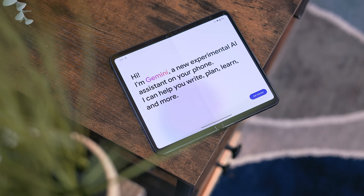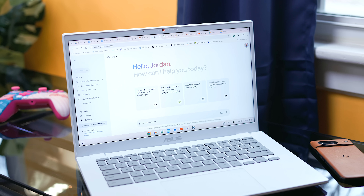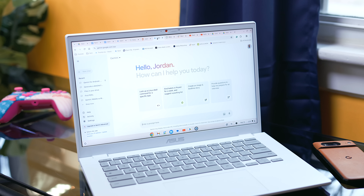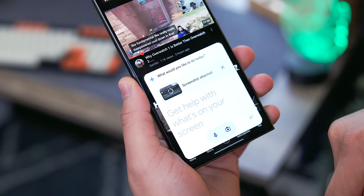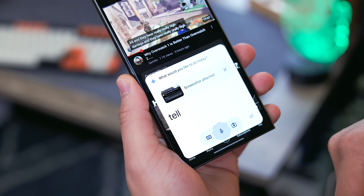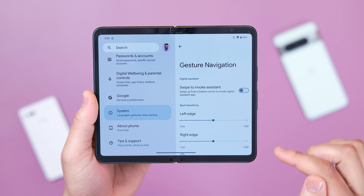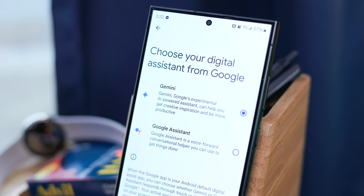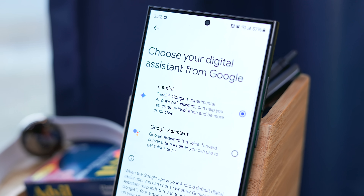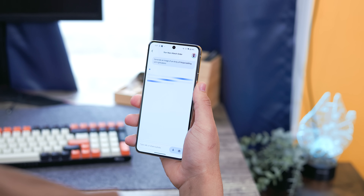With that said, let's get into some of the aspects that make the Gemini mobile experience worth it, at least to me. Before the app went live my biggest concern was if it was going to be a simple shortcut to the web experience or a fully fledged mobile application, and I am more than happy to report that there are some thoughtful nuances that we can take advantage of as mobile users. If you install the Gemini app you'll be able to access it from anywhere by holding down the power button, swiping up from the bottom corners, or using the Hey Google hotword command, and it's important to know it will straight up replace Google Assistant, at least for now.